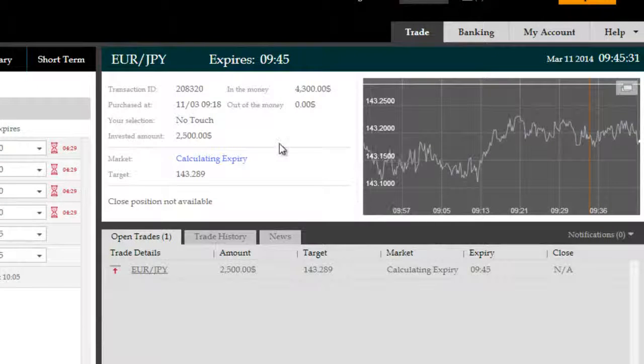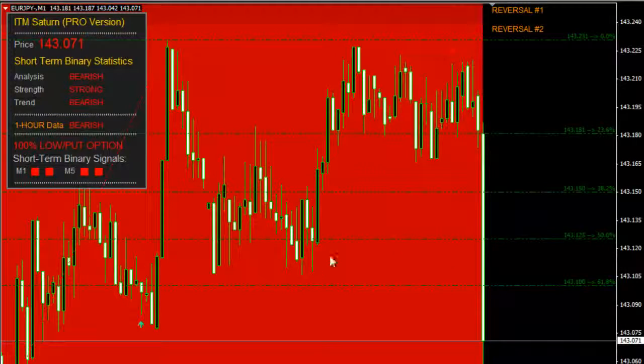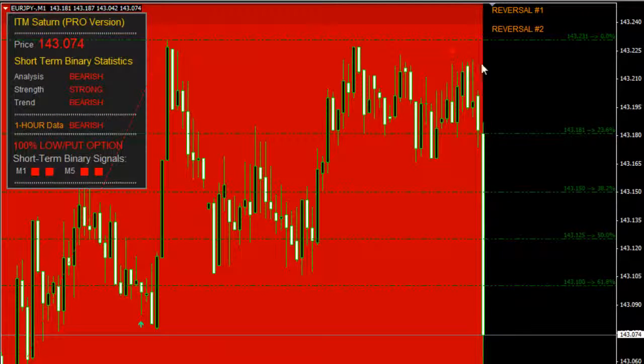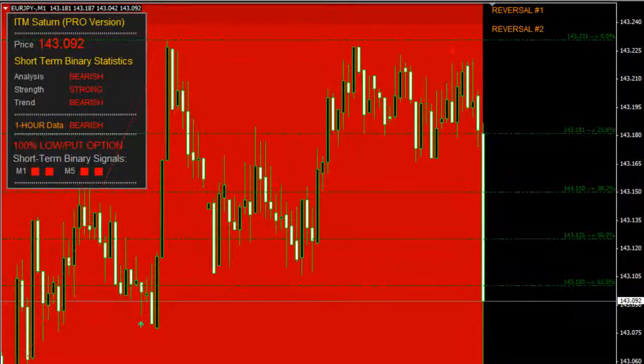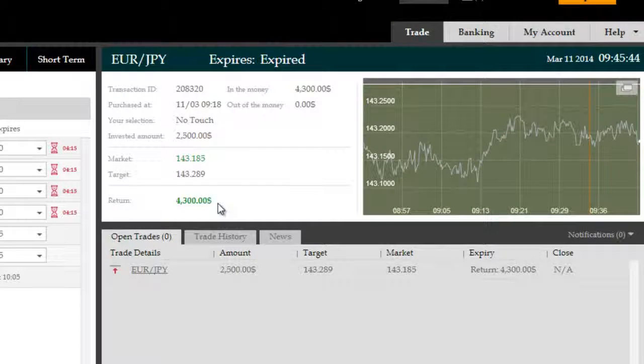So this was a very successful trade for a gross return of 4,300. That move has transpired very efficiently, all the way down, breaking through all the targets — minimums and maximums, 38.2, 50, and 61.8. We've successfully netted $1,800 on a $2,500 investment. Thank you very much for watching.